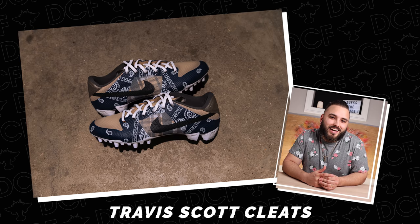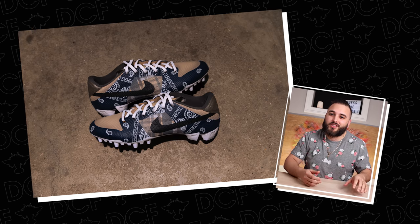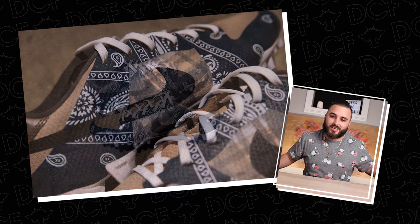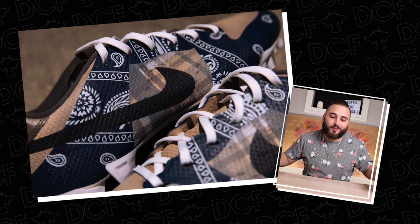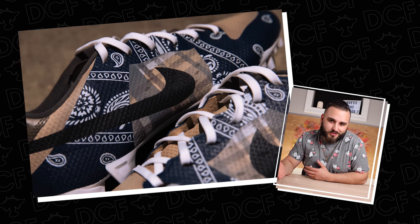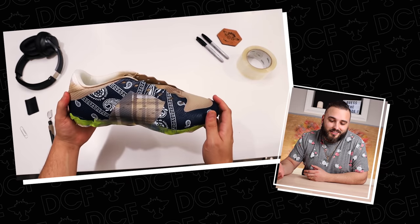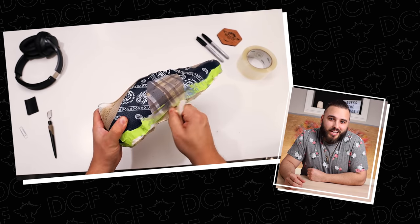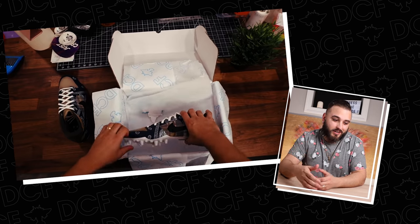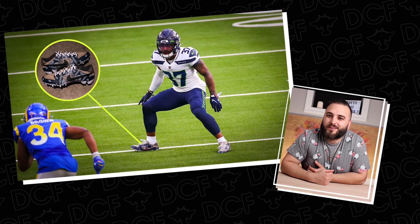Coming in at number 9, we have the Travis Scott cleats made for Quandre Diggs of the Seattle Seahawks, done just this past NFL season. I love the challenge of recreating a theme and silhouette onto a completely different shoe — we took the Travis Scott dunks and executed them on the Vapor Untouchable Speed Lows. When making one shoe look like a completely different shoe, you really need to pay attention to detail. There's a lot to incorporate: the paisley print, the bandana pattern, the plaid print, and recreating the actual Dunk silhouette.